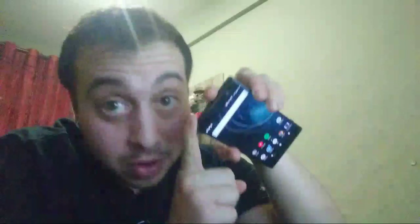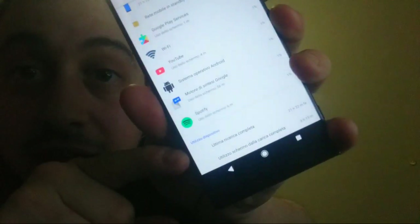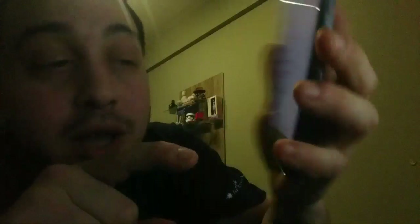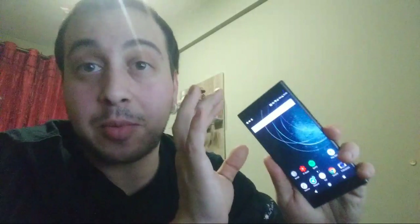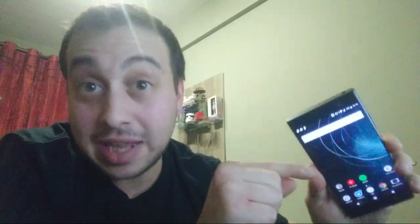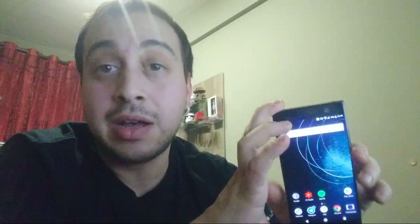Oggi ci ho messo la SIM per la prima volta. L'ho staccato dalla carica ieri verso le undici e mezza di sera, perché volevo testare — visto che il Compact mi ha dato qualche problemino con lo standby con Oreo — volevo vedere come si comportava lui. Ora vado a vedere: è acceso da 21-22 ore, 3 ore e un quarto di display, e c'ho ancora il 53% di batteria al primo ciclo di ricarica.